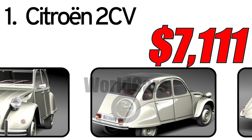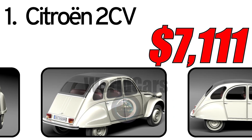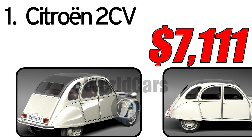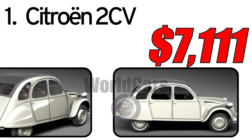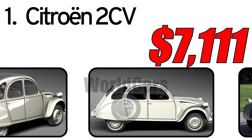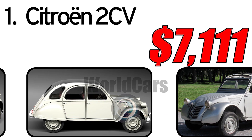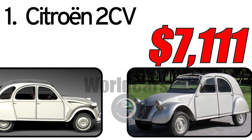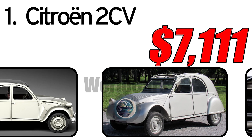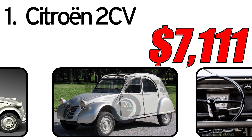This car had three main advantages. First, simplicity and reliability — the 2CV was known for its straightforward design and reliability, making it an ideal choice for everyday use. Second, economical — the car was very fuel-efficient, making it popular among those who valued a budget-friendly vehicle. Third, unique design — its distinctive appearance and quirky design made the 2CV unmistakable and easily recognizable.